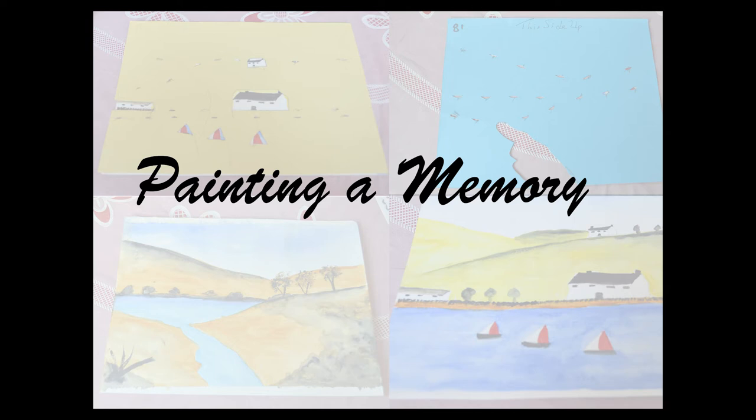My piece is called 'Painting a Memory.' This piece is a narration of my grandma, who teaches the technique which helps terminally ill patients to paint.